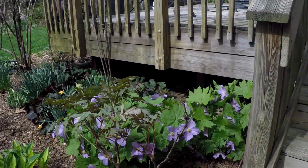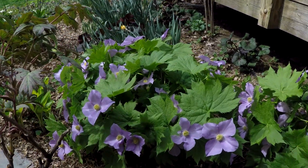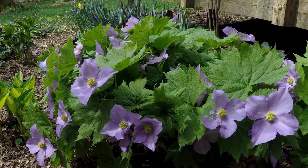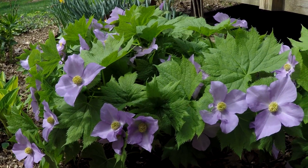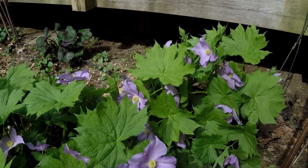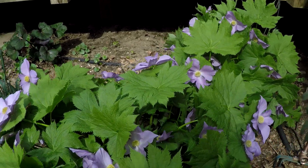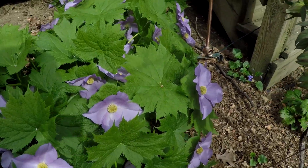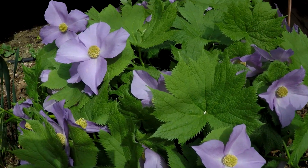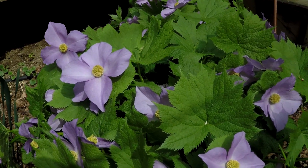One of my favorites right now is Glaucidium palmatum — it's a Japanese wood poppy, I believe, is the name of it. It's a fairly rare plant and can be hard to find. Lavender is the main color, and it can also be found in white, but that's really quite rare. I had a white one and it did not come back.